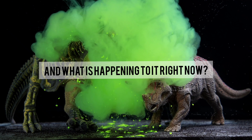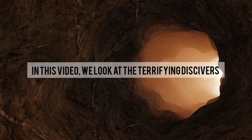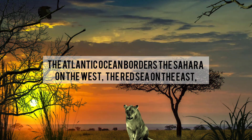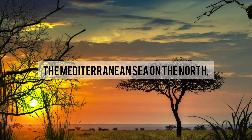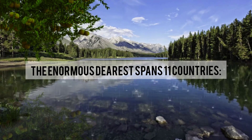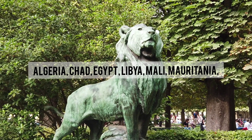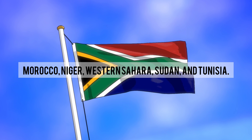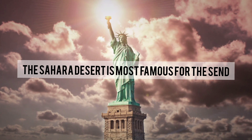What happened to the Sahara, and what is happening to it right now? In this video, we look at the terrifying discoveries scientists made under the Sahara Desert. The Atlantic Ocean borders the Sahara on the west, the Red Sea on the east, the Mediterranean Sea on the north, and the Sahel savannah on the south. The enormous desert spans 11 countries: Algeria, Chad, Egypt, Libya, Mali, Mauritania, Morocco, Niger, Western Sahara, Sudan, and Tunisia.